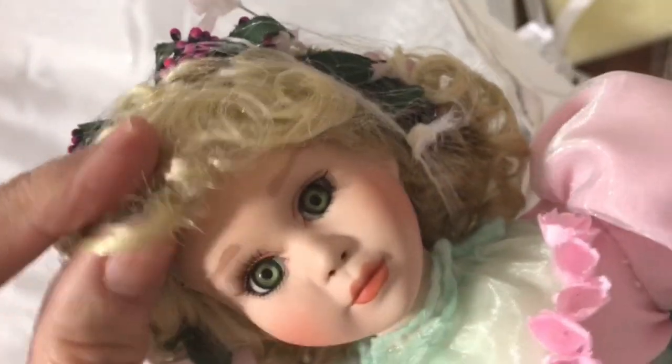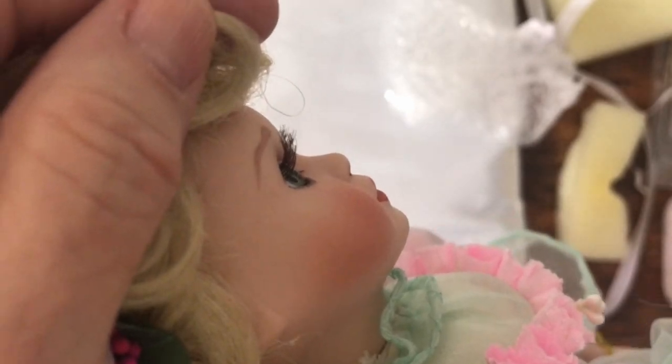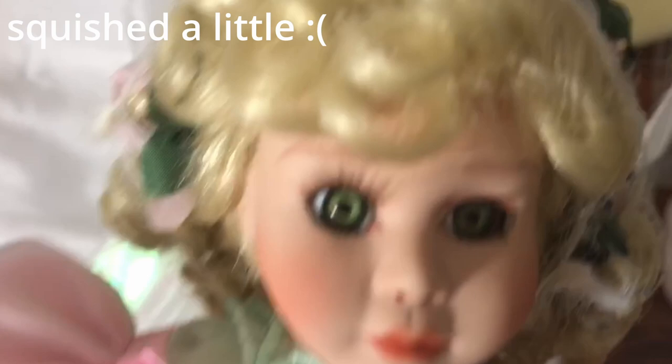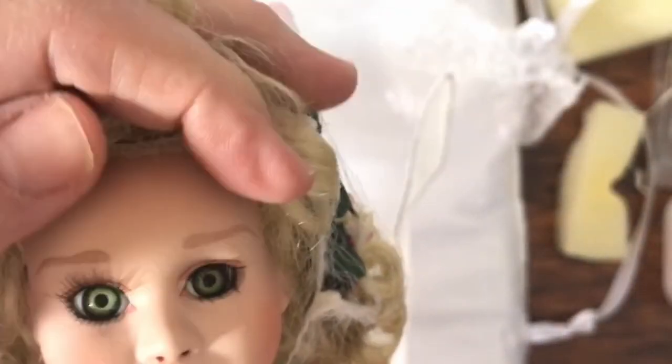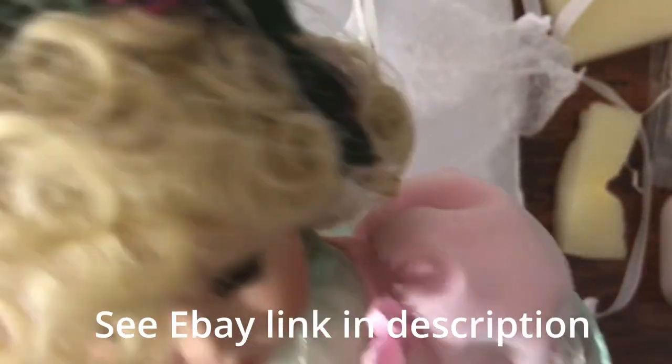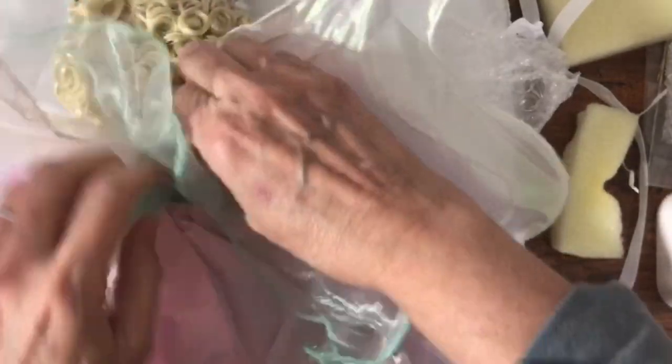Let me take off her little hairnet and take a close look at her face. She has green eyes, and those are eyelashes — not painted-on eyelashes, but hand-set eyelashes. And a really cute little mouth. Very light blushing. Eyebrows. And it looks like she's got a little wreath around her hair. I'm actually going to leave the hairnet on because I think I'm going to sell her and I don't want to handle her too much.